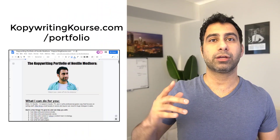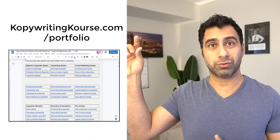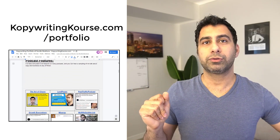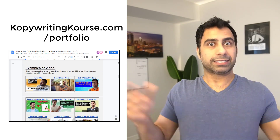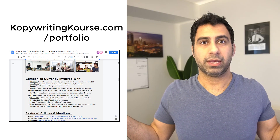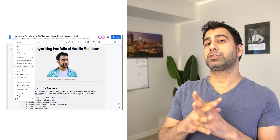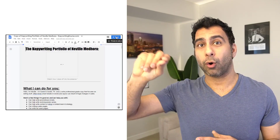You can check out mine at copywritingcourse.com/portfolio. All this does is forward you to a Google doc that I can update just like that. So if I go to my portfolio and add in an article I just wrote, it's updated for the whole world to see. With a Google doc portfolio, you can customize it — so if there's a company that you want to work with, you can just make a copy of it and customize it only for them.